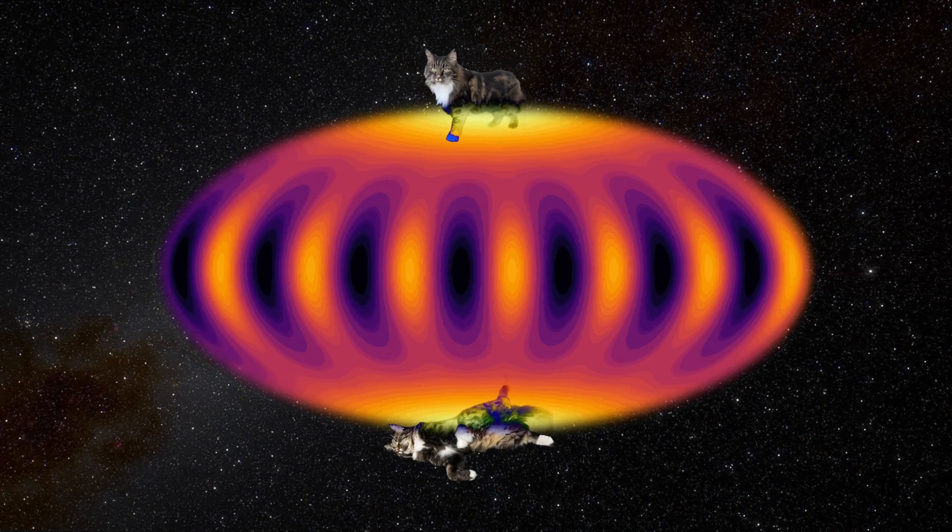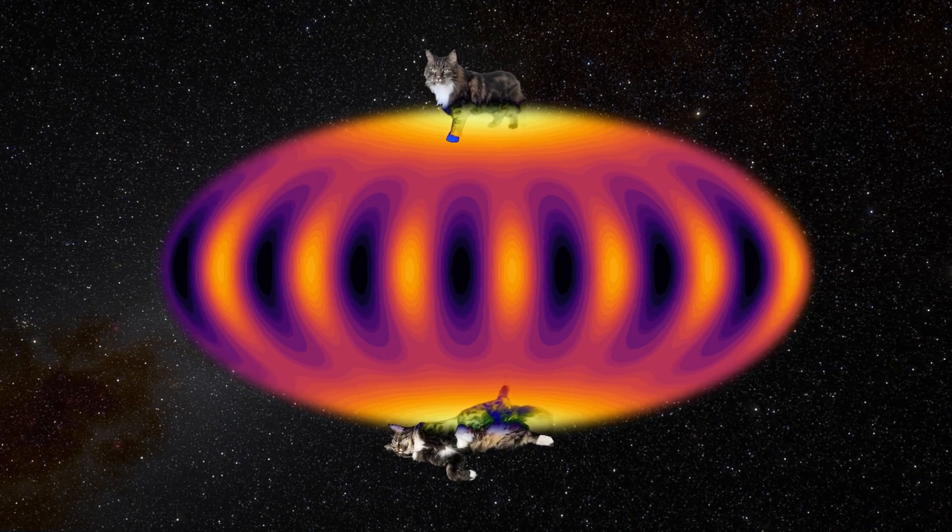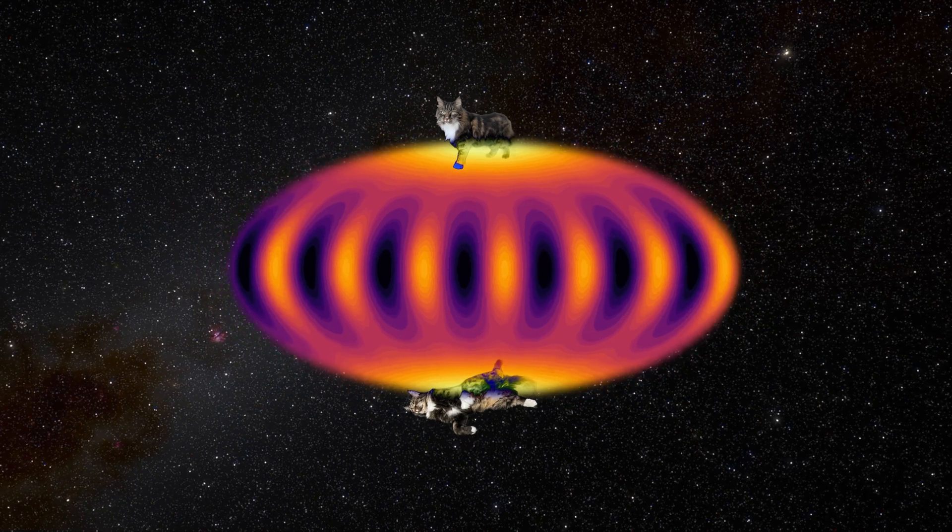The final result — the Schrödinger cat dead and alive — is the same as before. But the twisting action is both instantaneous and free from noise. This way of making a Schrödinger cat state is very efficient and produces quantum states that are almost perfect.